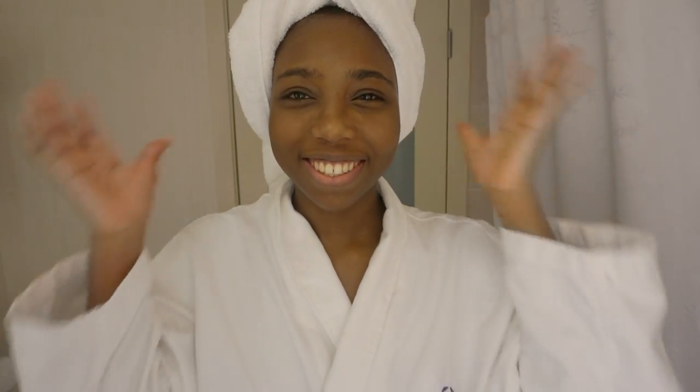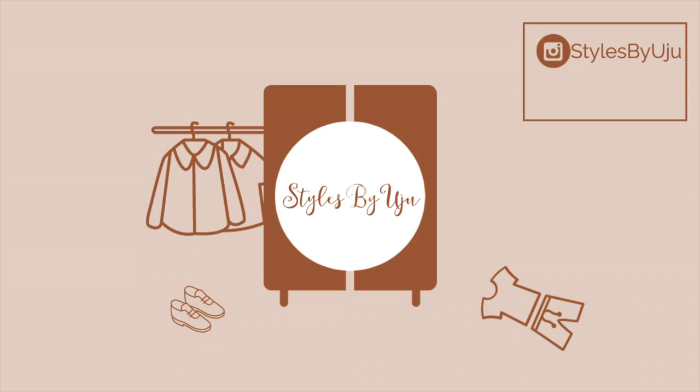Hey guys, welcome back! Today I have a skincare routine for you. I am out of Toronto and I decided to take advantage of that and film something that's not a lookbook.